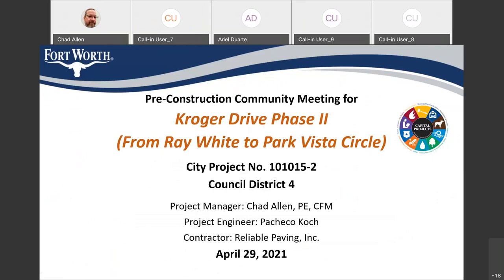My name is Chad Allen. I'm the project manager for the project. Also on the call tonight, we have the project engineer, Jonathan Ireton, with Pacheco Koch. We also have representatives from the contractor: Stephen Lancaster and Stephen Larson, both with Reliable Paving Inc.